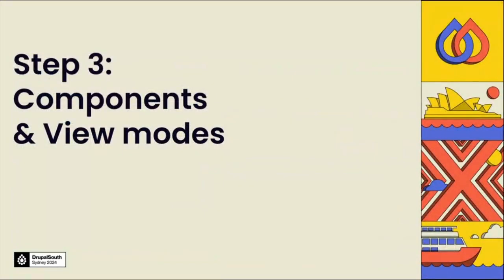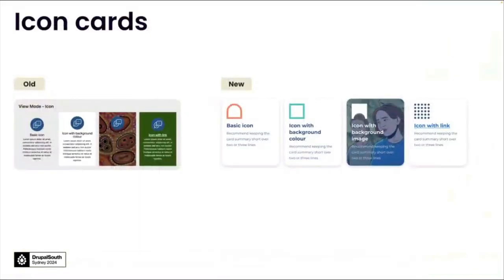We also looked at the various view modes and components available in the current design system and gave them an uplift. I'll walk you through some of the key ones that were most commonly used across the site. We improved the icon card view mode by providing rounded corners and adding a more subtle softer drop shadow to address the request for depth on the site, as well as some improved padding and a change in typography to improve the overall view of the image card.